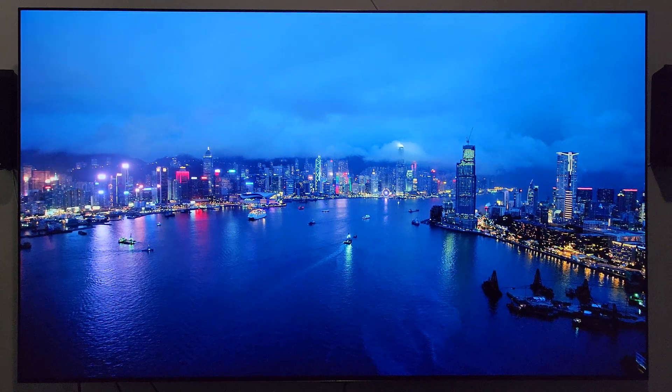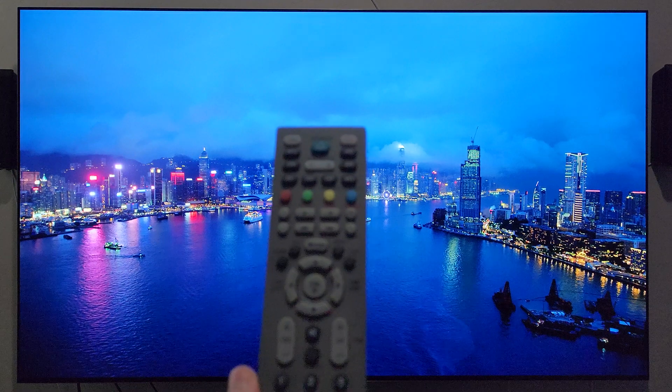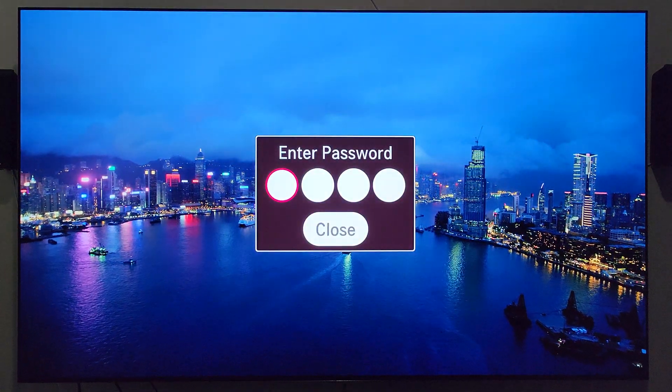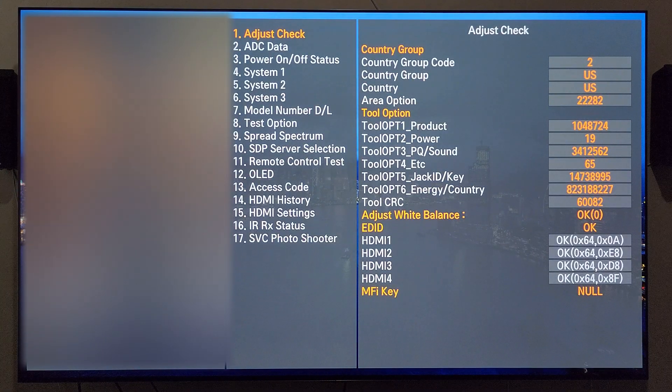Let's go ahead and hop in there real quick. Let me grab the service menu remote right here. Hit that in-start button, type in that code 0413 — we're now in the service menu.